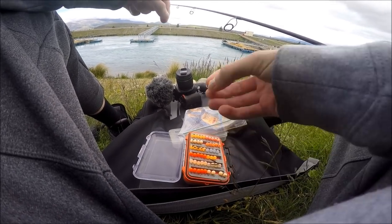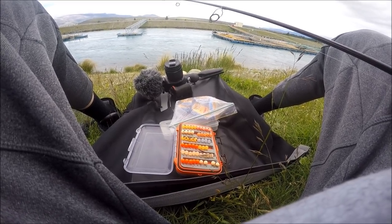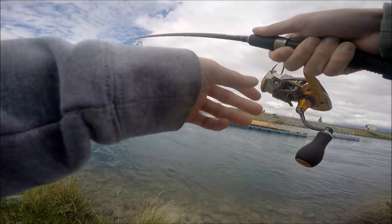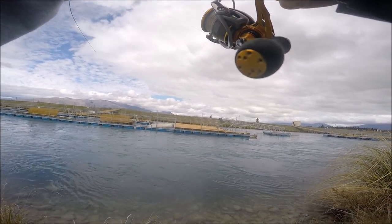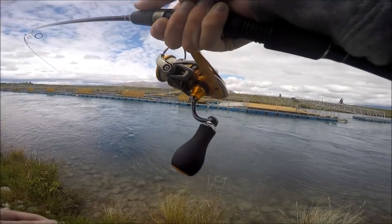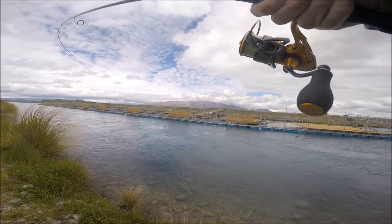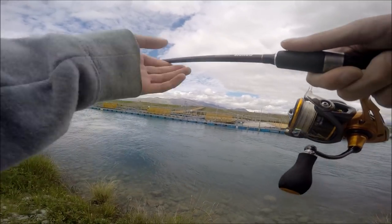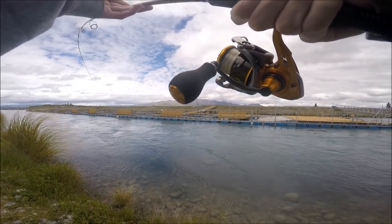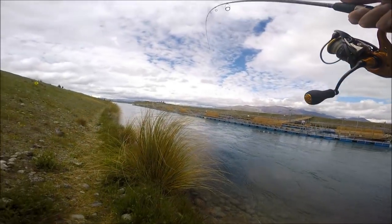So I'm going to put on a little orange egg — this is like a natural color — hopefully they like this. Just hooked a rainbow, I don't think it was that big, turned into a pretty solid fish — holy heck, far out, acrobatics! Just changed over to an orange colored soft egg from Trout Pro NZ. They sent me a bunch of soft plastic eggs to try and it's definitely worked. I think this is the one with UV on it.